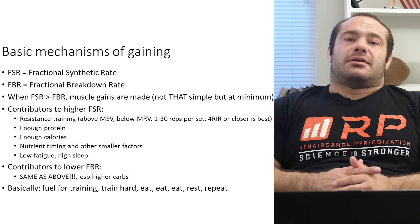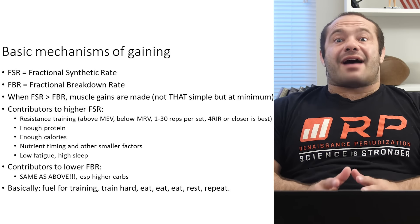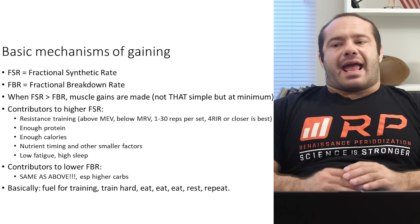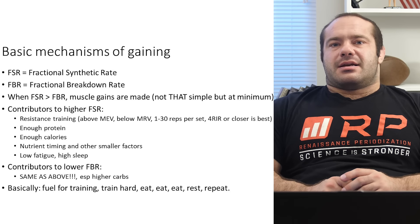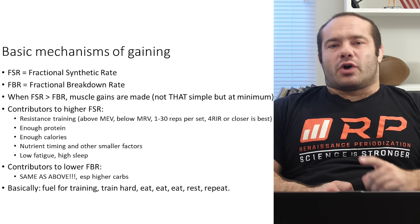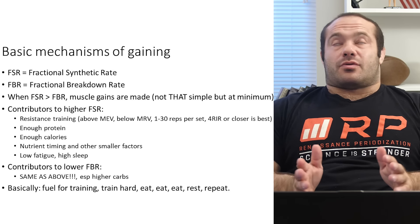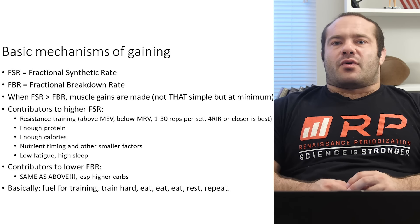Nutrient timing and other smaller factors definitely have their place, especially as you get more advanced. The way to boost your fractional synthetic rate is through the more nitty-gritty strategies because you're already doing the basics correctly and muscle growth doesn't just happen automatically — it requires more focus. To get someone who's never driven a race car to post a lap time, you just teach them to steer in first gear. But a world champion race car driver has to know how to work every detail to get those last little gains.